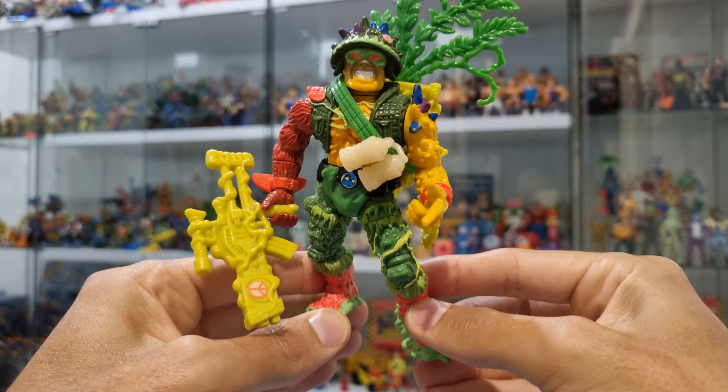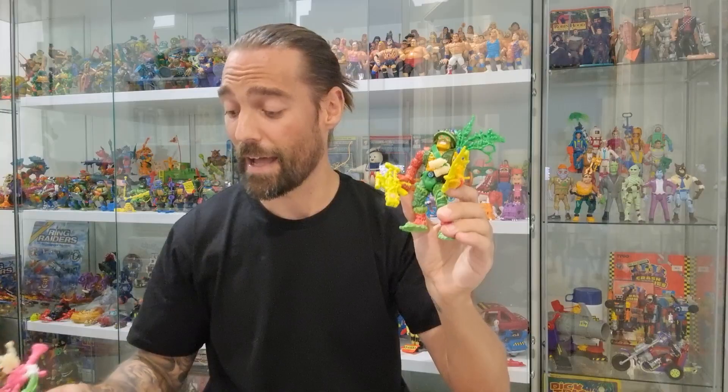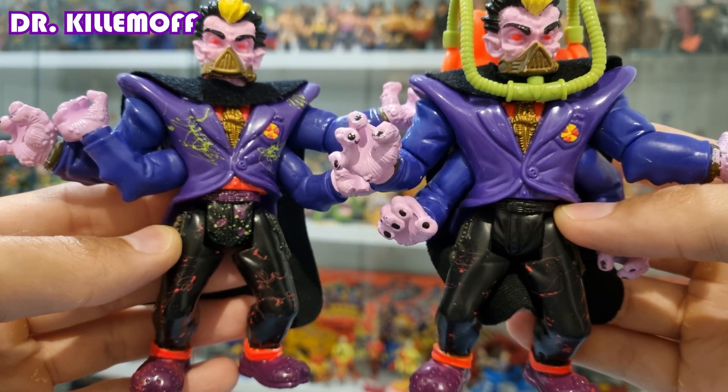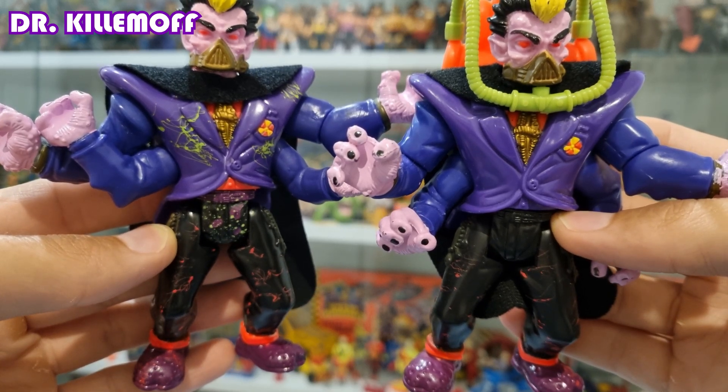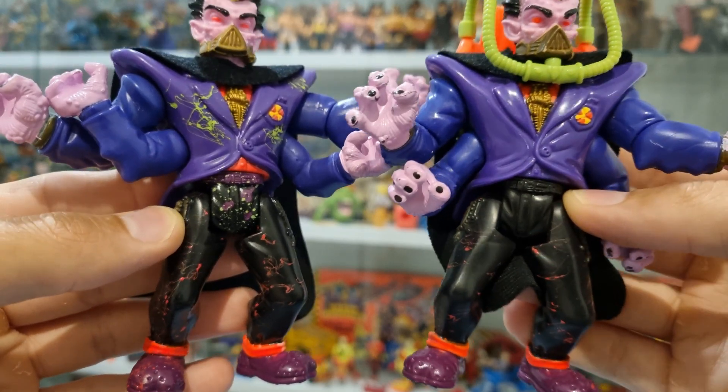So another awesome figure for the collection. One really cool feature that both of these figures have — Major Disaster and Headbanger — is the signature neon paint splatter that's slightly different for all Toxic Crusaders. So you could have two Headbangers and they're going to have slightly different paint splatter. It's just a feature that adds that extra pop of color to your display when you have them all out.